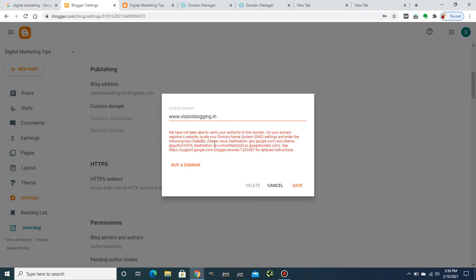As soon as I hit Save, Blogger has provided me with two CNAME records. I need to enter these CNAME records in my GoDaddy registrar. This is the first CNAME and this is the second CNAME.